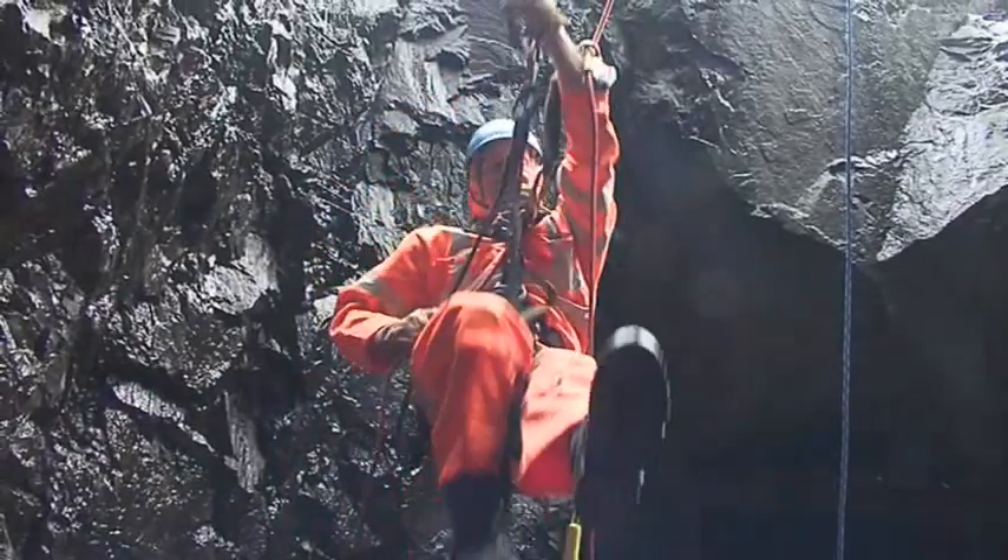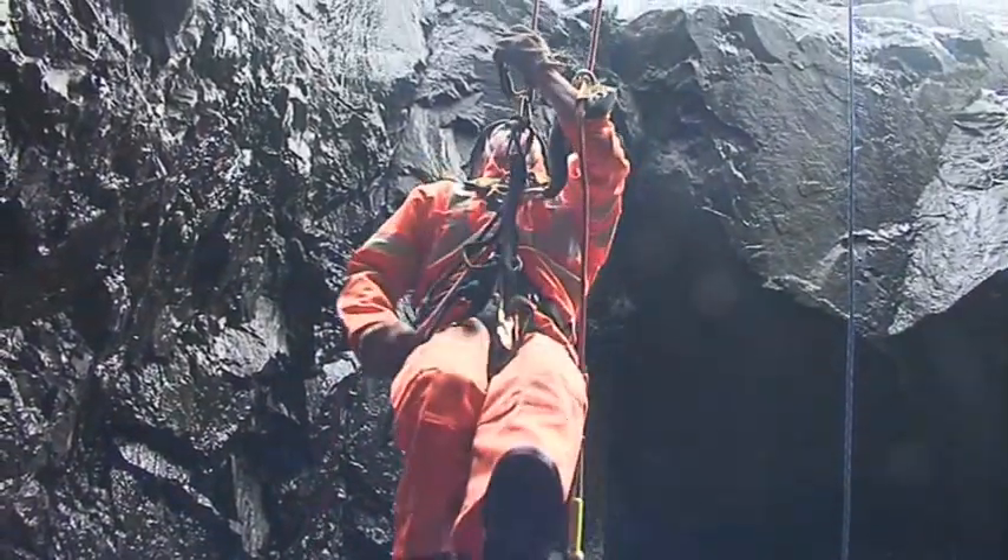Once the inspection is complete, the surveyor ascends the rope system to remove the rope to the access point.